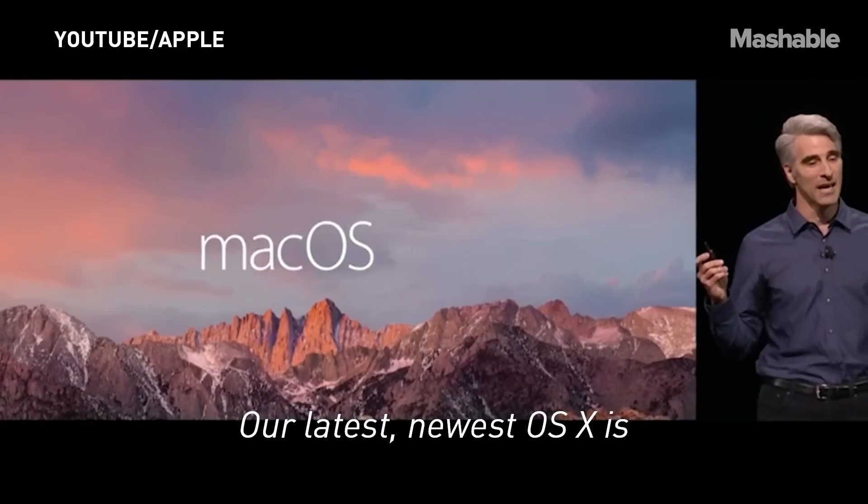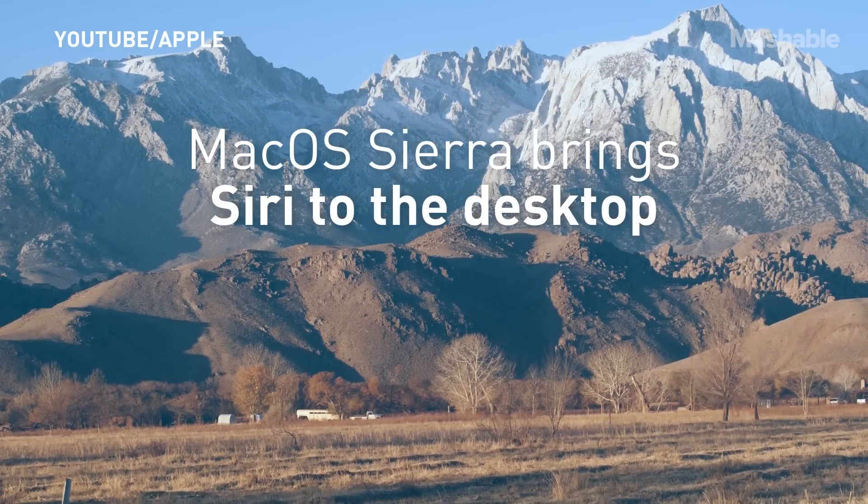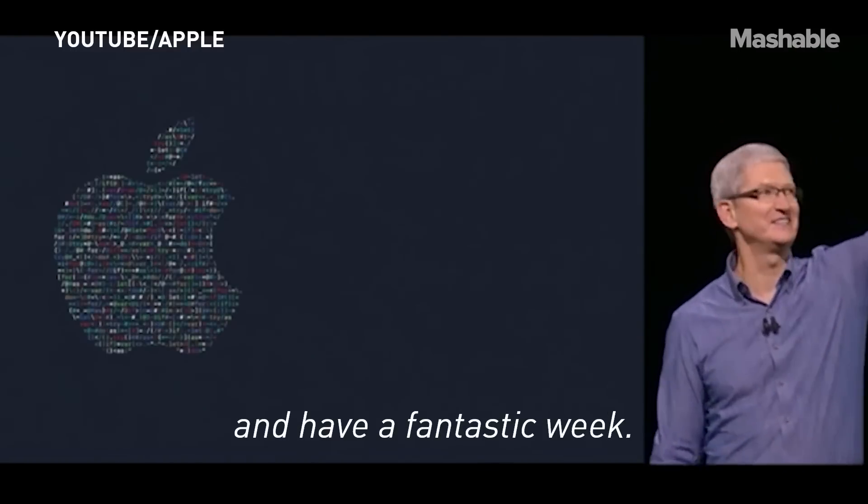Our latest, newest OS X is macOS Sierra. Thank you very much and have a fantastic week.